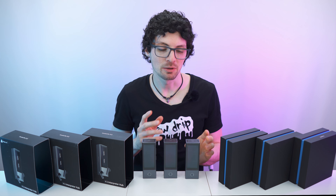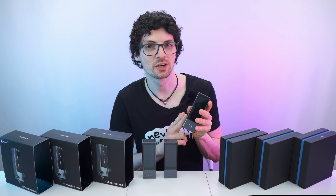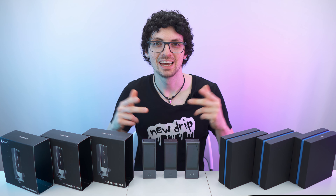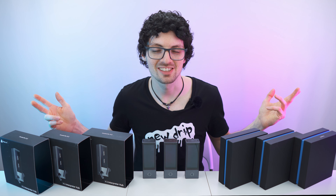Got the new drip from Timecattle — their brand new X1 Interpreter Hub. If you're interested already, check out the product links in the description. I will list and link the best deals for you, and now let's check it out.